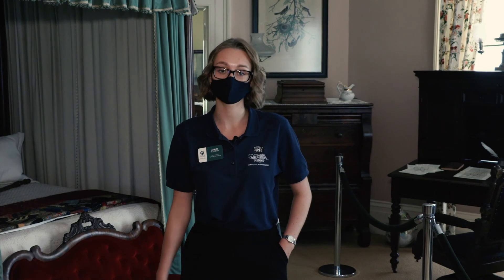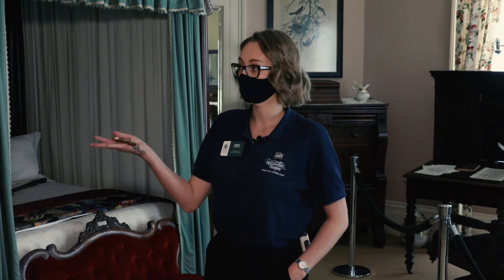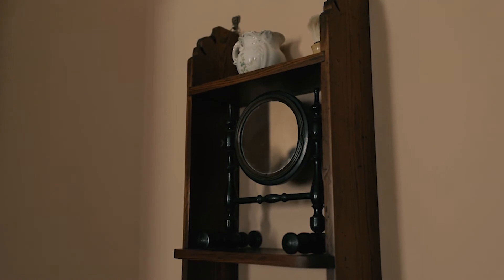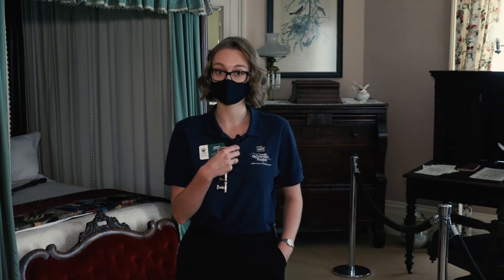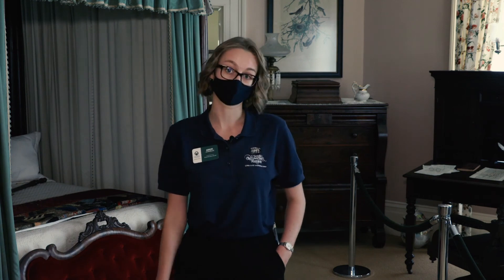When the Union Army came here to remove Governor Brown from office, supposedly he was shaving — we have his original shaving mirror here. When the Army busted into the mansion he was actually halfway through shaving, and so in his robe with shaving cream on his face, he stepped out onto the balcony to be greeted by the Union Army.